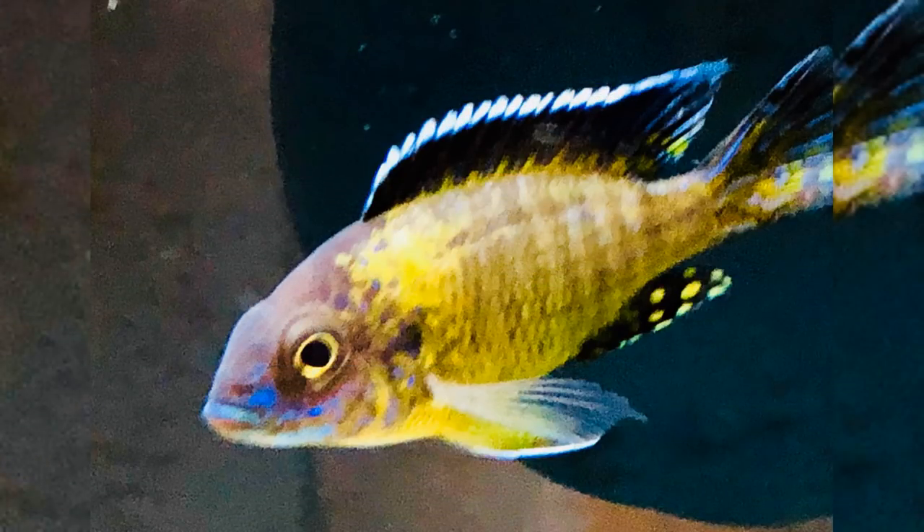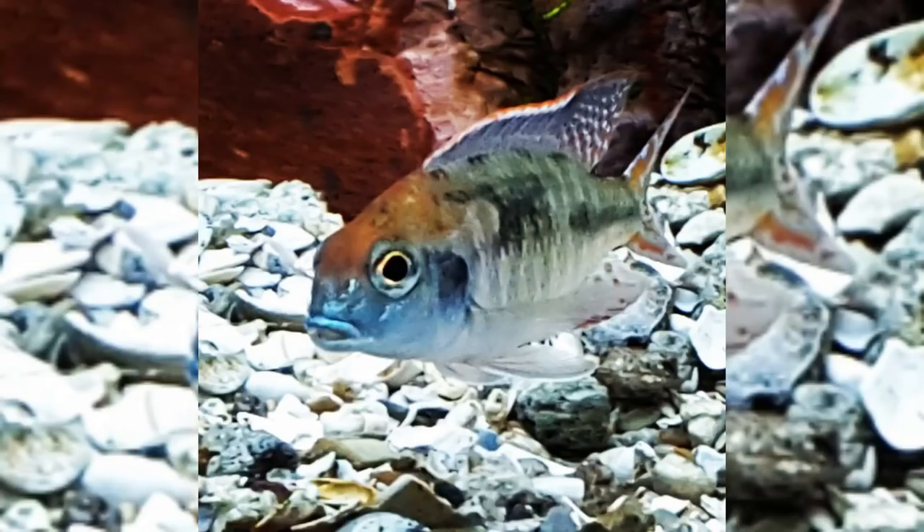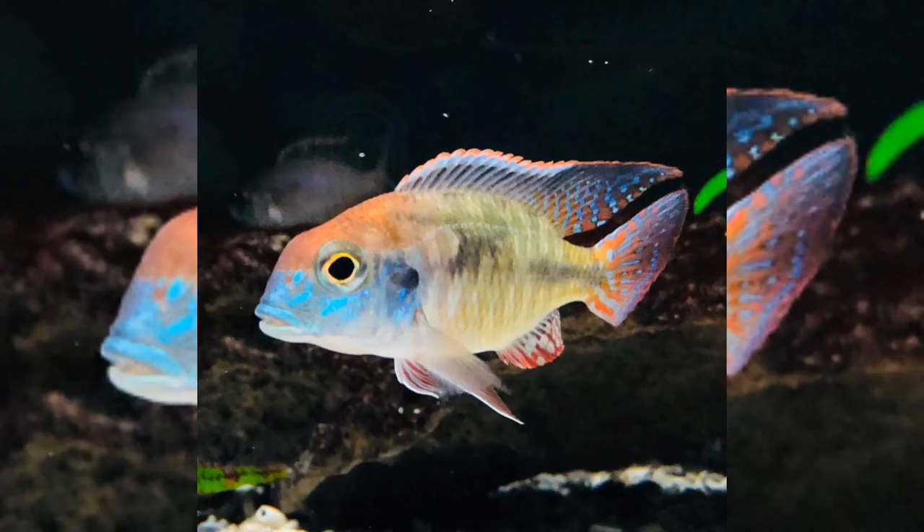There certainly are a lot of fish out there that will give you the reward of color very early on, like this Flavescent, like this Deepwater Hap, and certainly like a fish I'm a little obsessed with, the Placidochromus redcap. Here he is about four or five months ago, and here he is now — you can see just the beautiful coloration he's taking on. He's still a very young juvie, showing beautiful colors and markings.